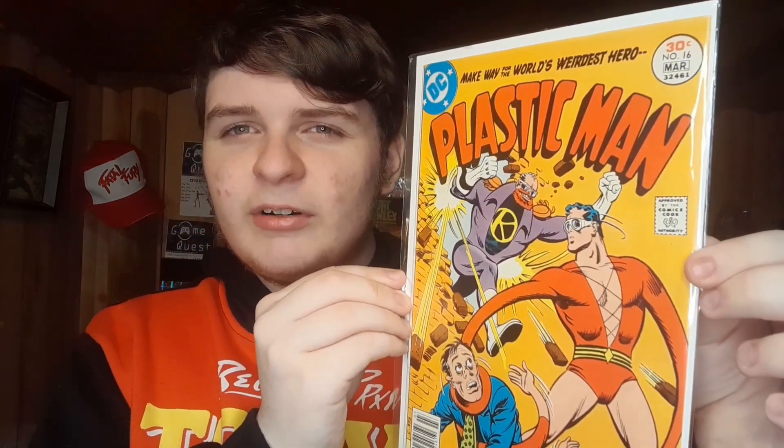That was all our freebies — let's get into the real stuff. First book up is a pretty high grade copy from the early 70s: Plastic Man number 16. I've been really into Plastic Man recently. I love his covers, especially from the silver age — just so cool. Plastic Man is one of those characters not many people collect, and there are only about 20 issues in the run. I'm thinking about maybe collecting that run — let me know what you guys think.